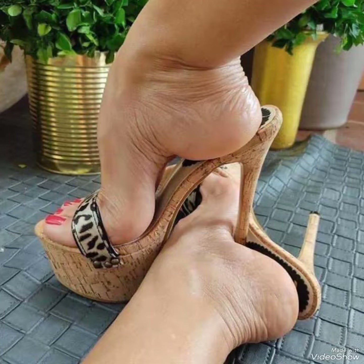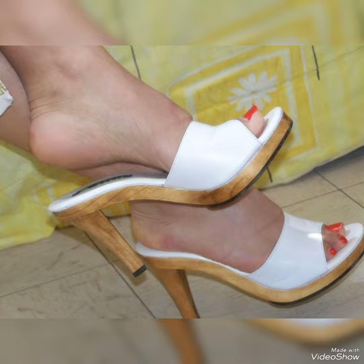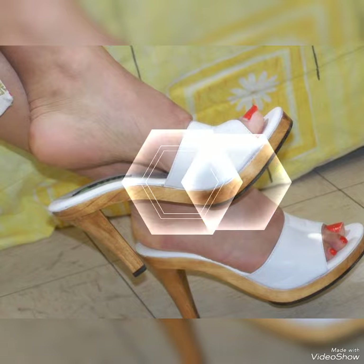Hello friends, welcome back to my YouTube channel, Trendy Fashion. Today my video is about the most stunning and very elegant wooden high heel mule sandals.